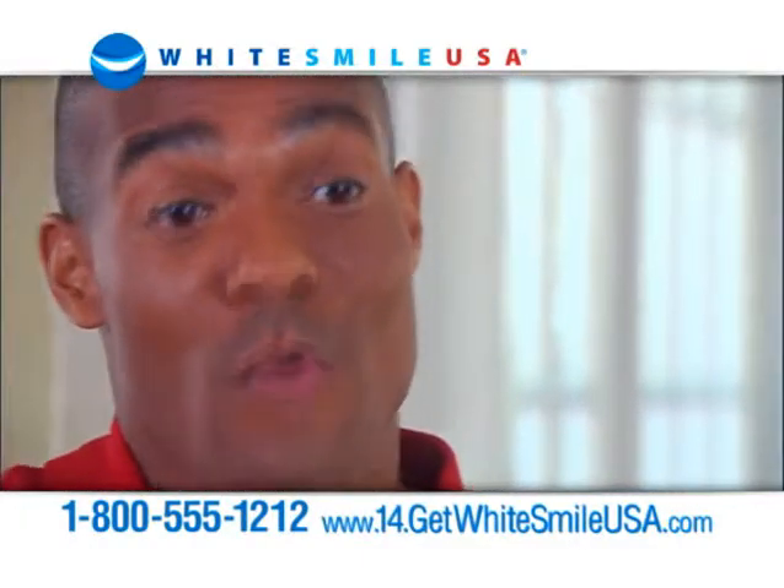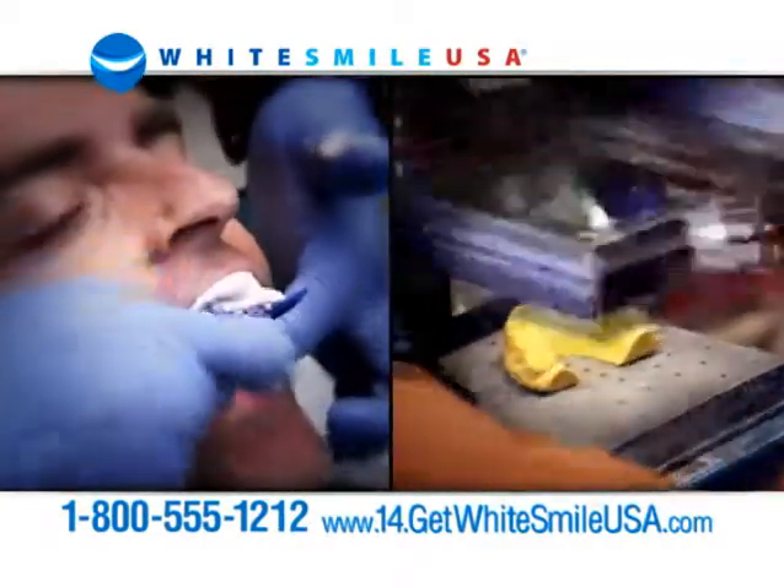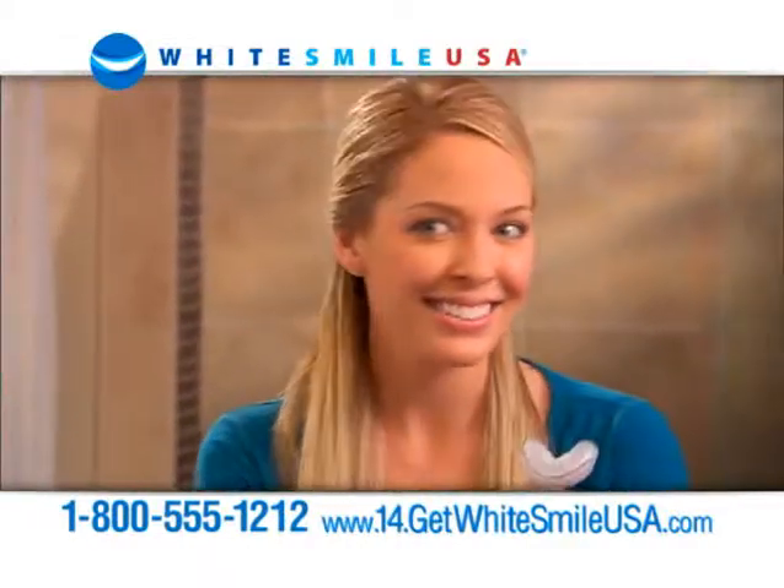Whitesmile USA really works. I didn't have any sensitivity at all. It was wonderful. Why spend hundreds on custom molded trays at the dentist? Now you can whiten the same way at home.